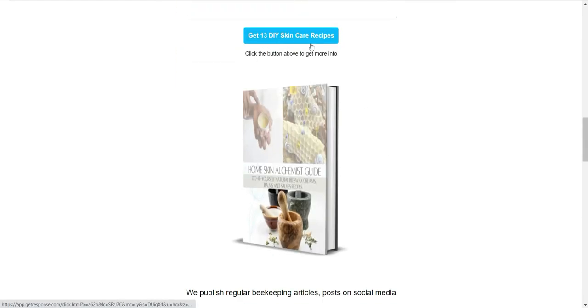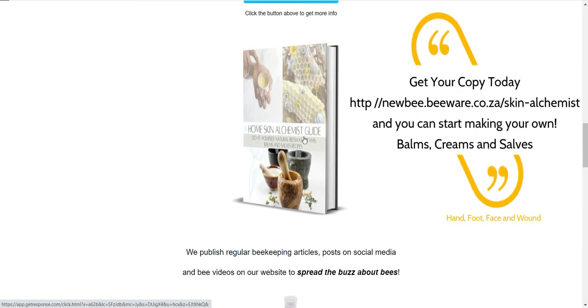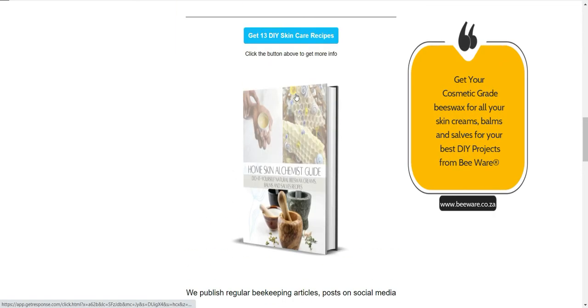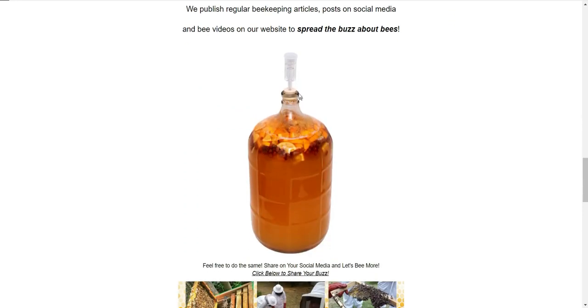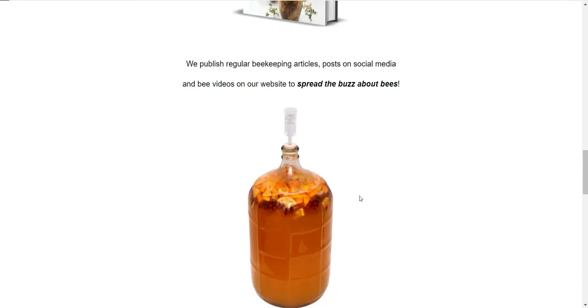Since sharing idea number six, we've also created a DIY skincare recipe book called the Home Skin Alchemist Guide. It's got 13 do-it-yourself natural beeswax creams, balms, and salves recipes. Each one will take you 60 minutes or less to make once you've got your ingredients. It's great whether you want to make your own DIY skincare products or start selling products of your own — give the guide a test run and then start playing around with your own recipes after that.